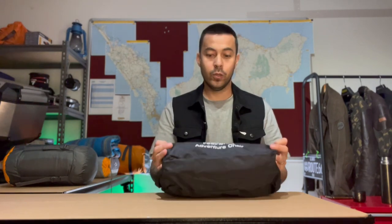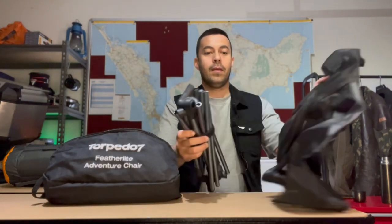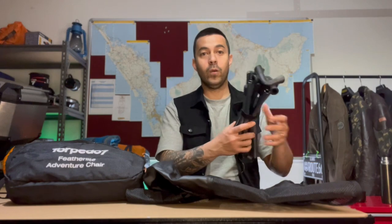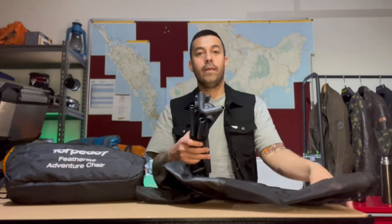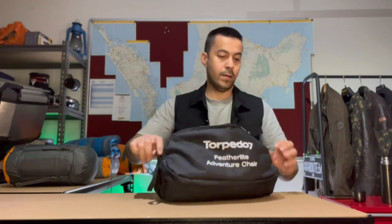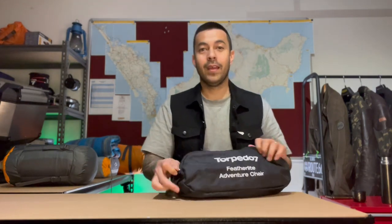The next piece of camping equipment we've got are two camping chairs. Some people think they're a luxury, others think you can't go without them. We believe you can't go without them because they pack down pretty small. This is the Torpedo 7 Featherlight Adventure chair — it comes with its own bag. All the pieces are already connected. You just unroll it, fit everything together, and you've got a little camping chair. The bag fits in real easy — zip it up and chuck it into the panniers.